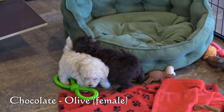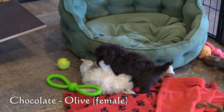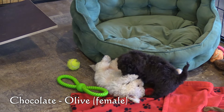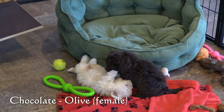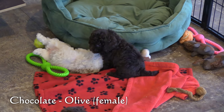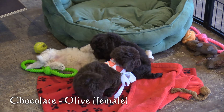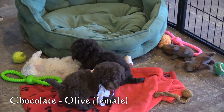Next is Olive, the other chocolate-colored puppy. She has a very dark brown coat, a little darker than Ivy's. Olive also has some white on her chin and down her chest.